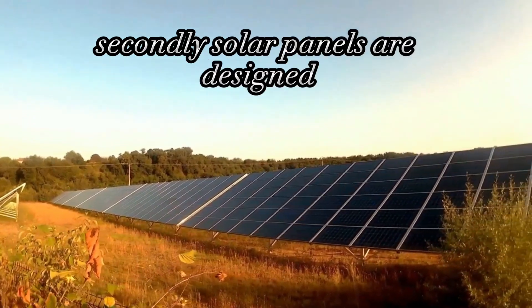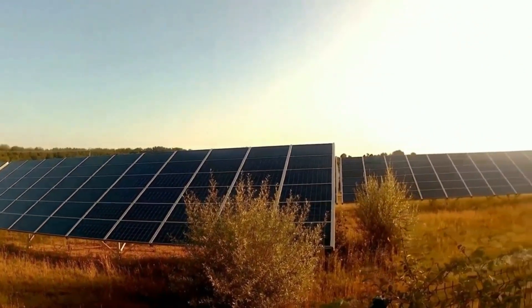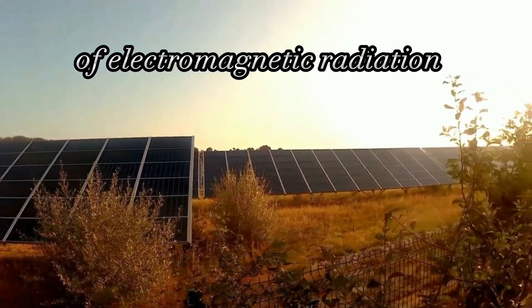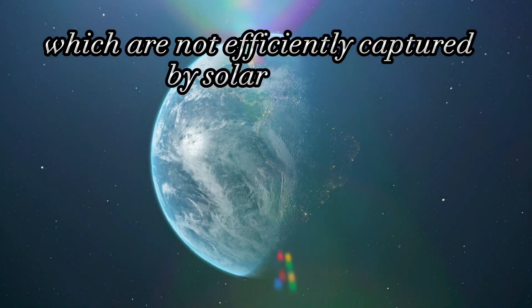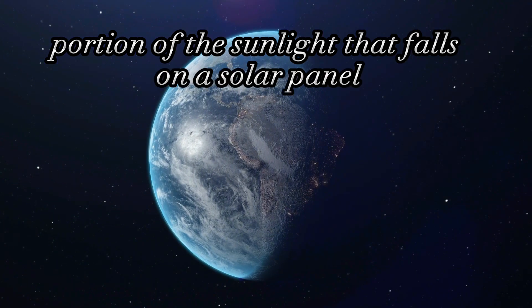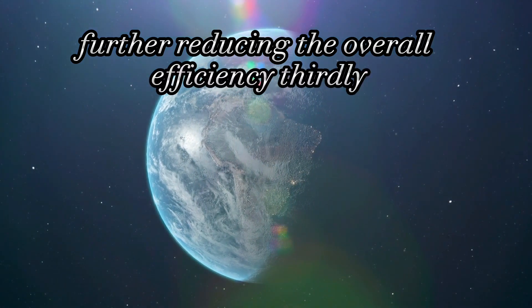Secondly, solar panels are designed to absorb a specific range of wavelengths of sunlight, typically in the visible light spectrum. However, sunlight is a broad spectrum of electromagnetic radiation, including infrared and ultraviolet wavelengths, which are not efficiently captured by solar panels. This means that a significant portion of the sunlight that falls on a solar panel is not converted into electricity, further reducing the overall efficiency.